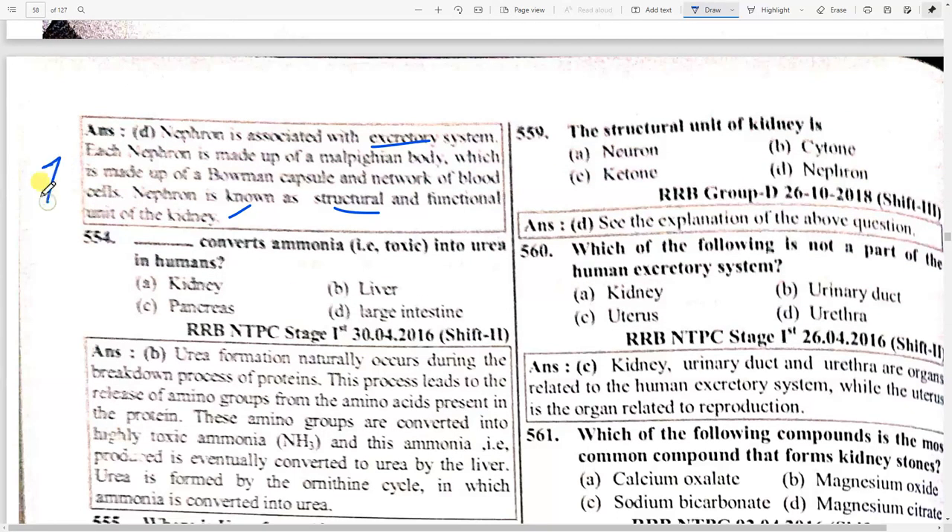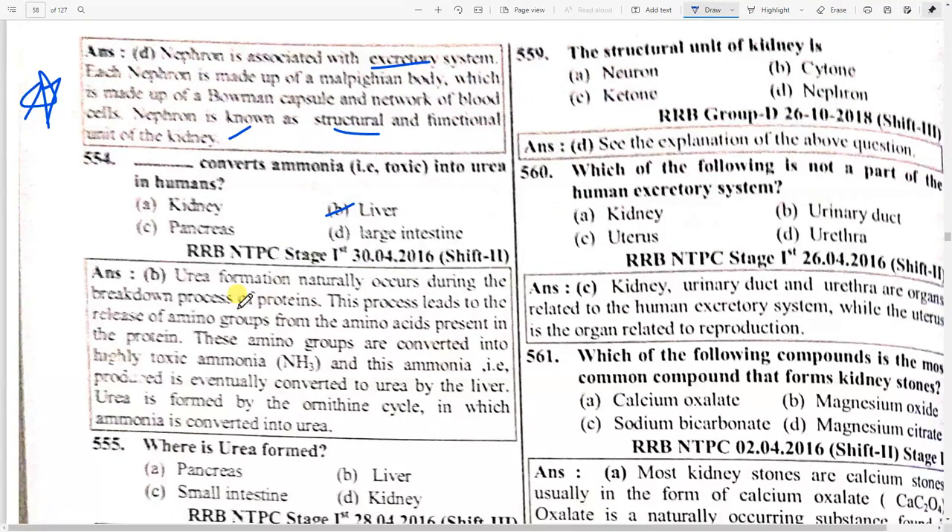Urea formation naturally occurs during the breakdown process of proteins. This leads to release of amino groups from amino acids present in the protein. These amino groups are converted into highly toxic ammonia, which is eventually converted to urea by the liver. Urea is formed by the ornithine cycle, in which ammonia is converted into urea.